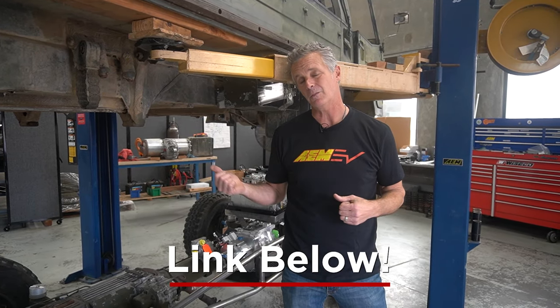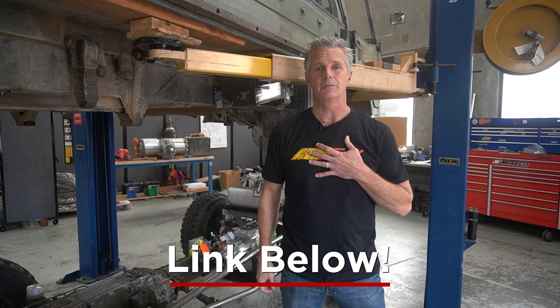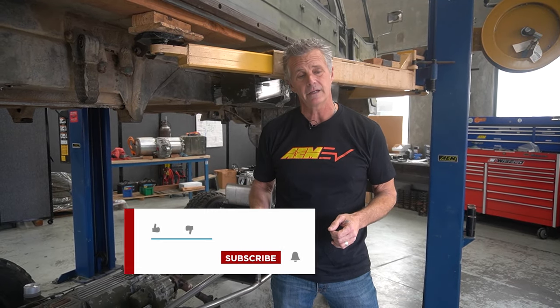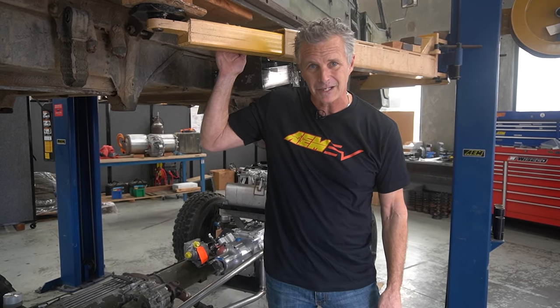One thing before I go — I hope you noticed my t-shirt. AEM EV t-shirts are available on our website if you're interested; get one so you can represent. If you liked what you saw, please hit the like button. If you want to be notified when the next video drops, hit notifications, and please feel free to share with your friends — because we think it's a bitchin' build and we hope you do as well. Until next time, Kirk out and see you soon.